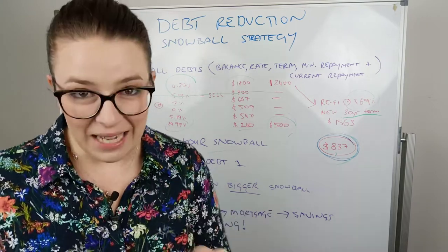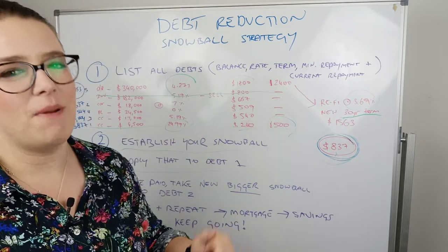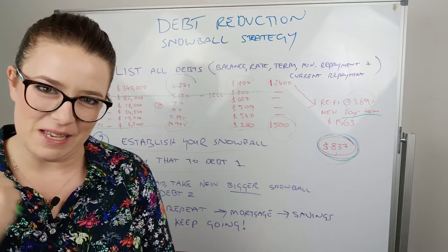So what we encourage is: get your snowball, clear all your personal debt, smash your mortgage, and then just keep going. That is the key — commitment as well. Hopefully you've enjoyed that and it's been a little bit insightful.